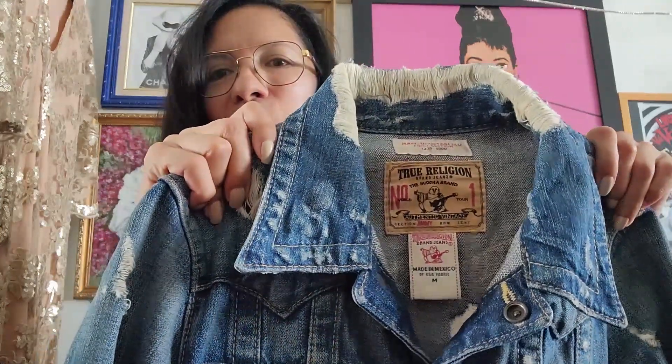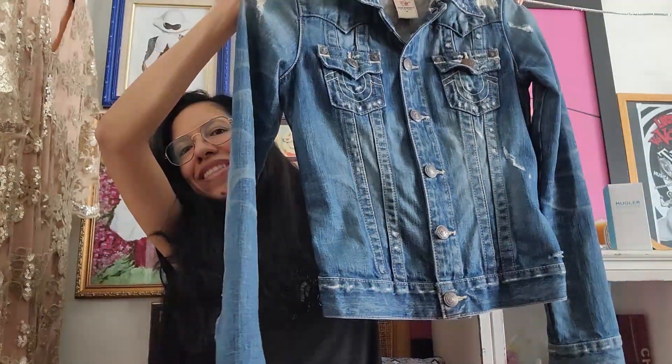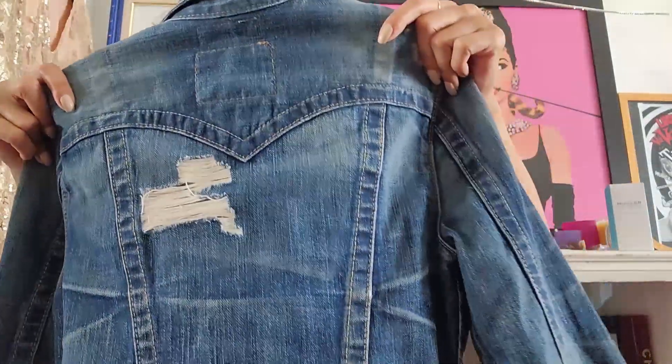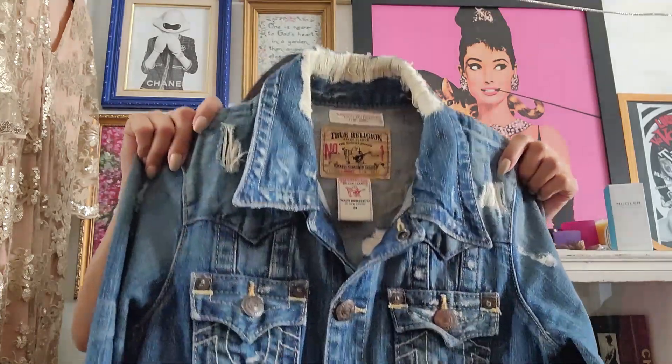This item was the one I was really hoping would still be there — it's this True Religion jean jacket and I got it for five bucks. I am super happy it was still there. The night before I kind of tucked it into the rack, so when I first walked in, this was the very first item I went for.